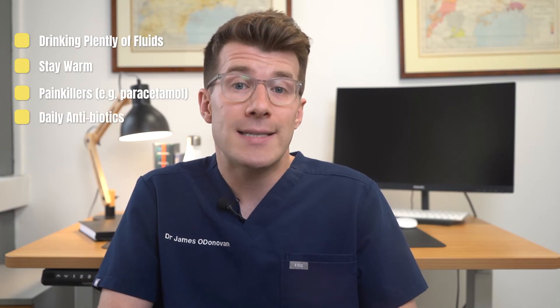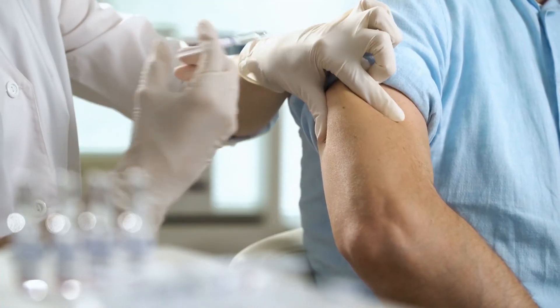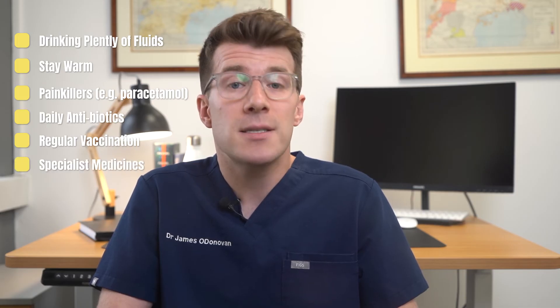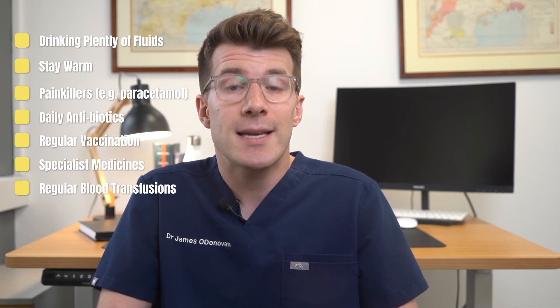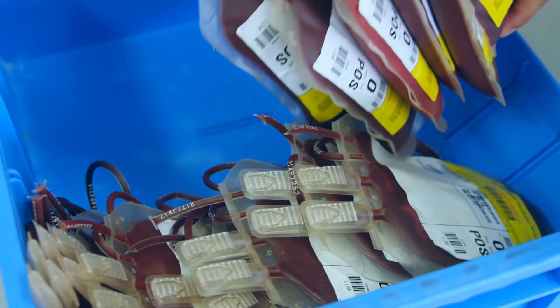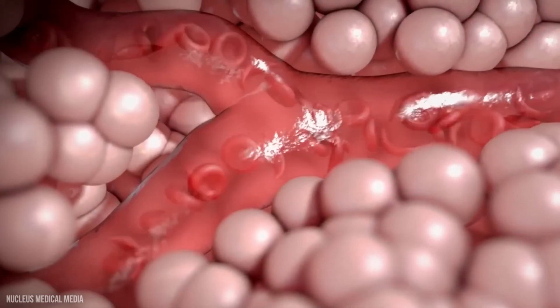Other medical options include daily antibiotics and having regular vaccinations to reduce your chances of getting an infection, specialist medicines to reduce symptoms, and sometimes regular blood transfusions if symptoms continue or get worse, or there are signs of damage caused by sickle cell disease. Occasionally an emergency blood transfusion might be needed if severe anaemia develops.